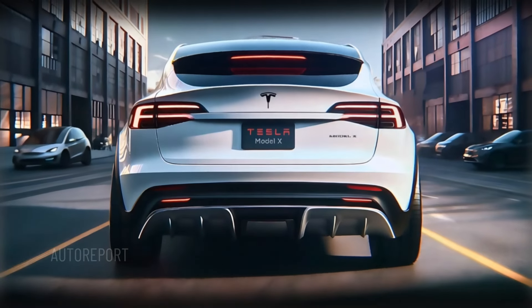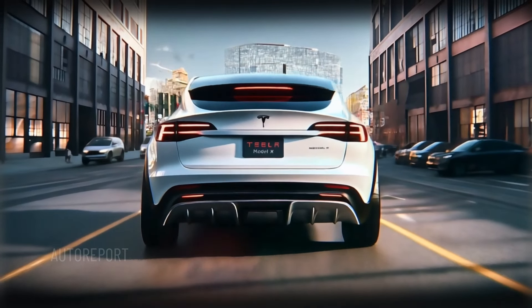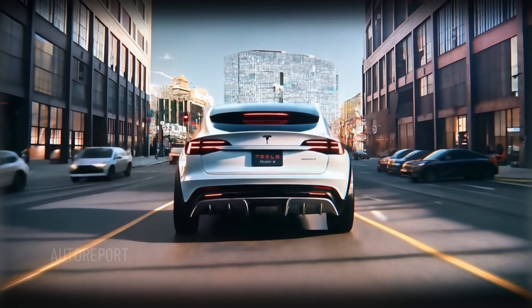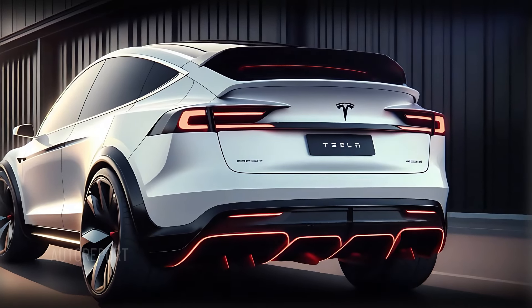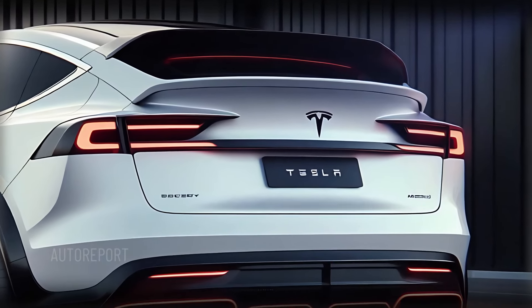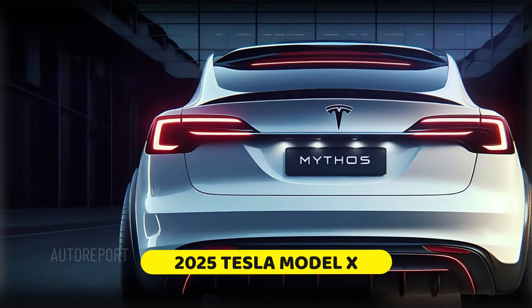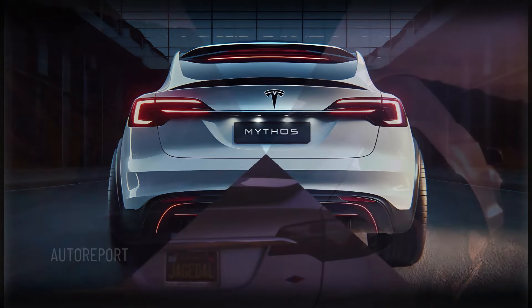Looking at the rear of the 2025 Model X, the sleek and angular taillights offer a futuristic feel, connected by a thin LED strip that spans the full width. The diffuser at the bottom adds a sporty touch, enhancing its aggressive vibe. The rear spoiler is both functional and stylish, improving aerodynamics while maintaining a striking look. The entire design gives the Model X an unmistakable presence on the road.